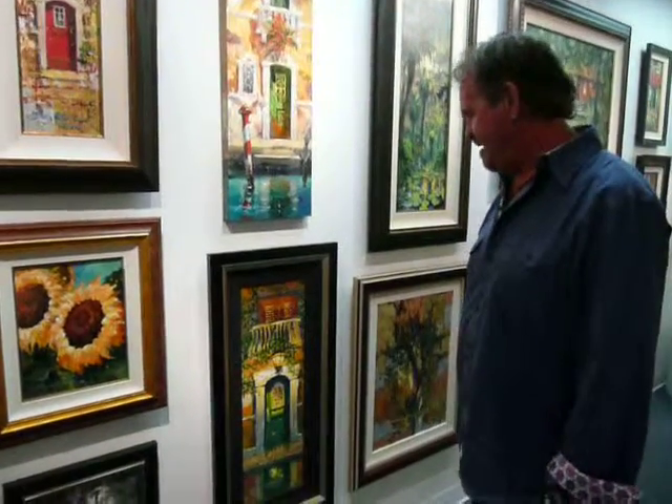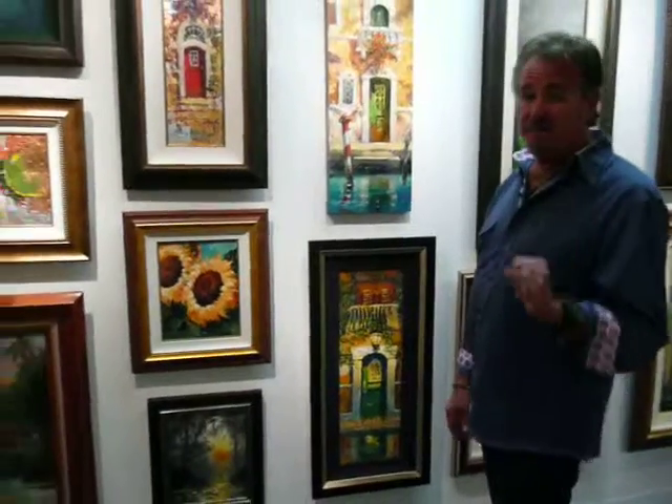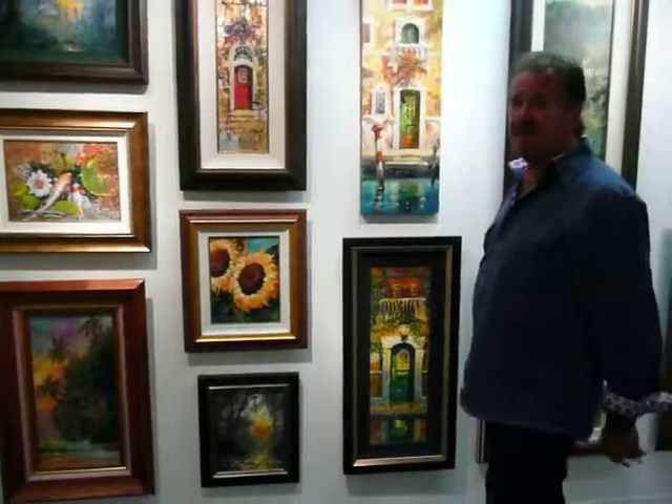Even though you have these different styles, somehow it still seems like you. You can tell James Coleman across a lot of these different styles. It's so interesting — I just don't know anybody else that paints with as many different styles as you do. Well, I'm trying to keep myself stimulated and excited, and hopefully the collector feels the same thing. People come in to see what's going to be the newest thing this year.